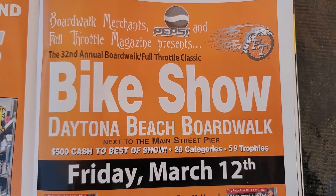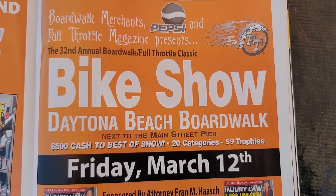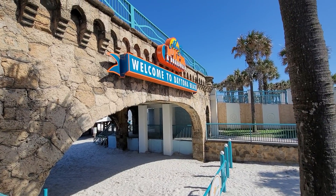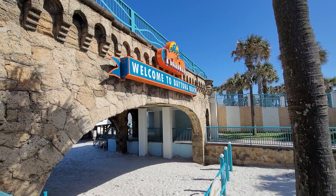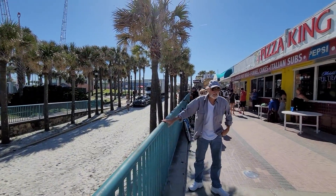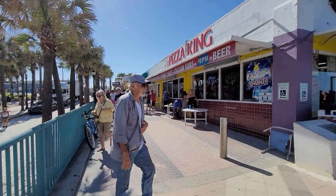Folks, we are at the 32nd annual bike show at the Daytona Beach Boardwalk. This is sponsored by Full Throttle Magazine, and it is right on the sandy beach of Daytona. And if you walk underneath this bridge right here and go straight up, that's Main Street, right there. It's right in the heart of everything.